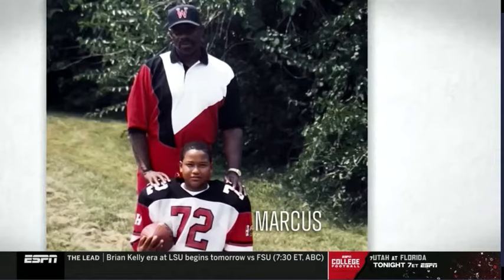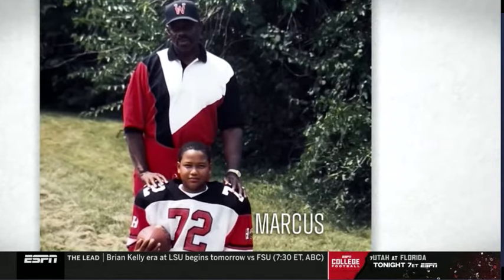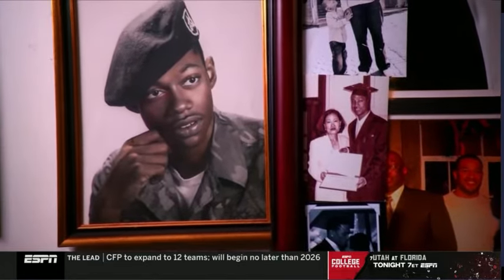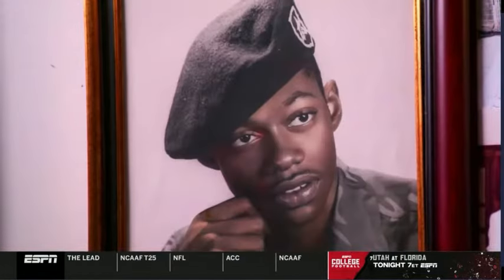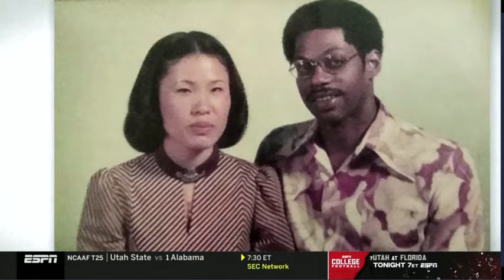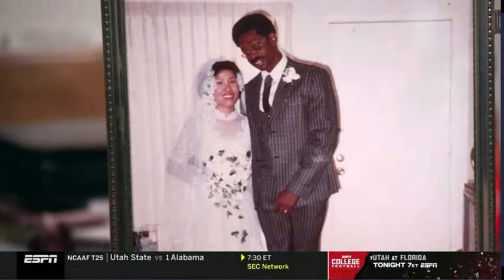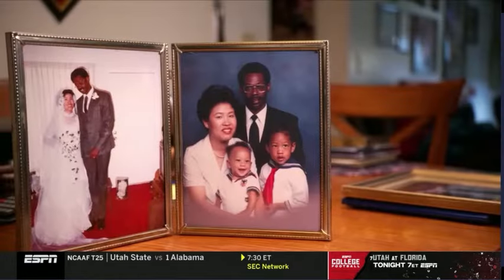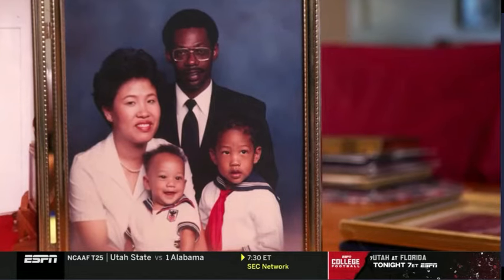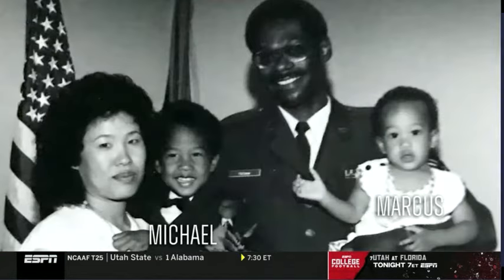With my father being in the military, we had routine, we had structure, and part of those days were him waking me and my brother up at 5-something in the morning and running in place while he finished his workout, and then we began our workouts. Those are memories that last forever. Born and raised in Columbus, Ohio, Marcus Freeman's dad Mike joined the Air Force at age 17. During his second tour in South Korea, he met Chong. They married in South Korea in 1977, came to the United States and eventually settled in Dayton, Ohio, where they had two boys, Michael and Marcus.